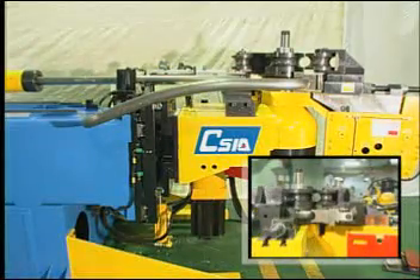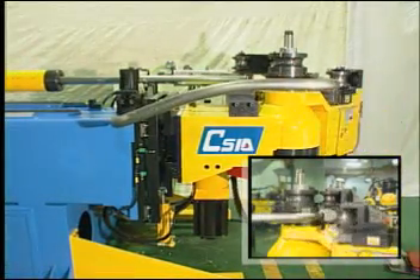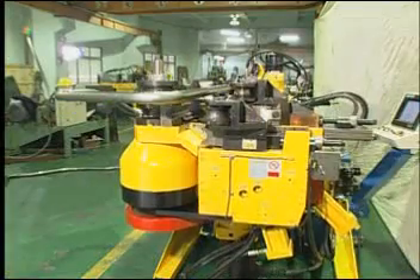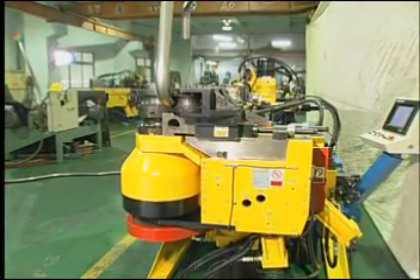This machine is capable of handling centerline radius demands over six times that of the tube, all with the ease and control of one set of tooling. This cuts back on all fixed costs and provides direct in-house prototyping.